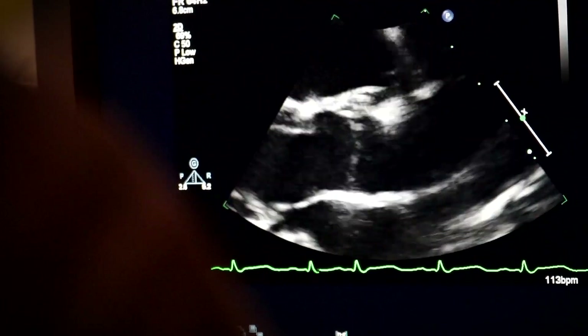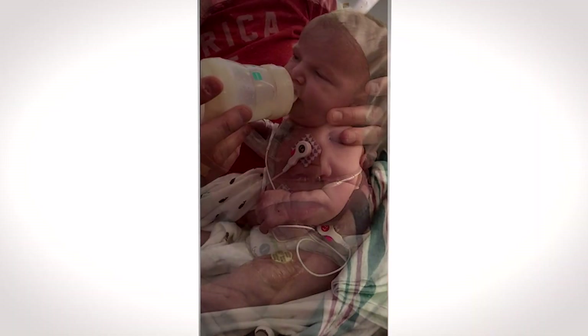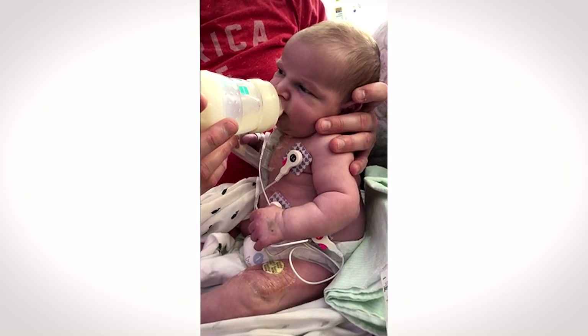One out of a hundred children born have some form of heart abnormality. One of the most complex forms is called hypoplastic left heart syndrome, where more or less half of the heart is underdeveloped or not developed at all.